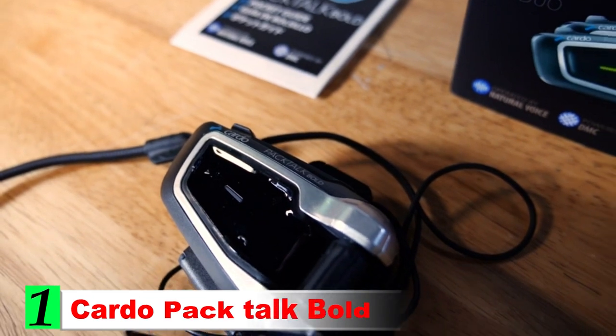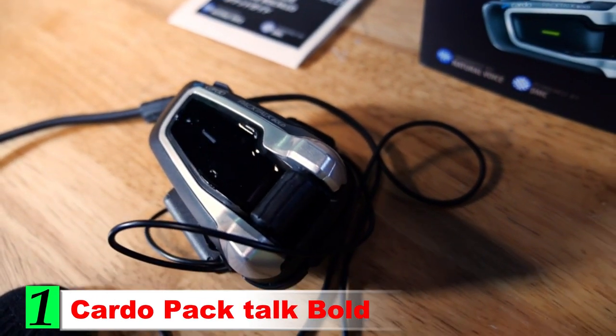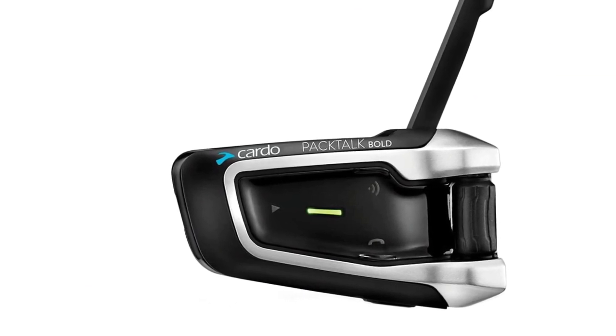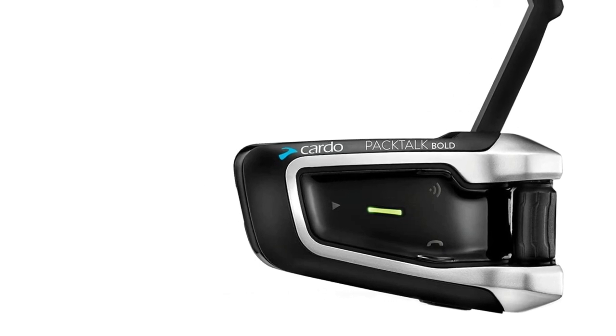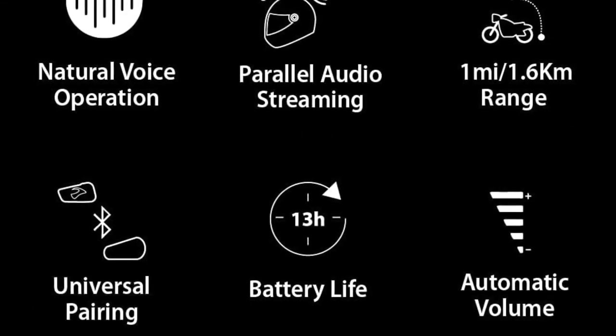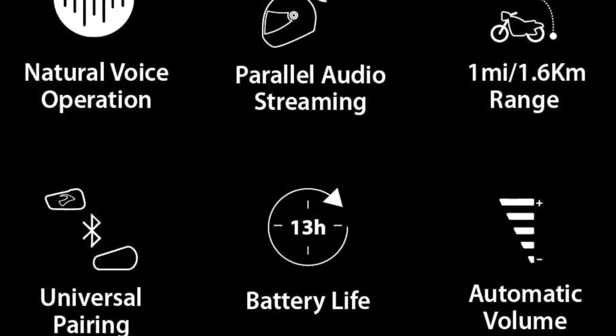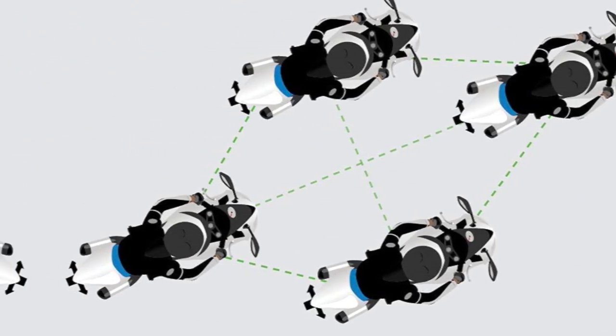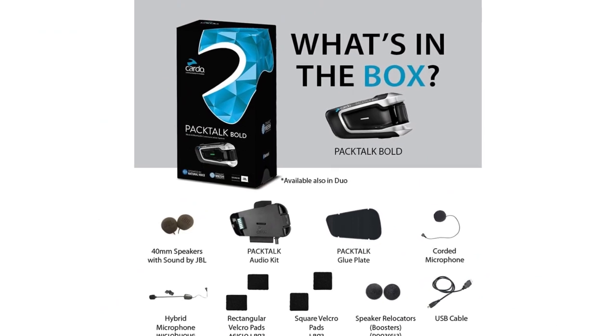Number 1: Cardo Pack Talk Bold. The Cardo Pack Talk Bold is the best communications system around. This is a highly functional unit that will keep you in touch with anyone around you, no matter the weather. The unit uses small earpieces and a clip-on helmet piece to provide simplicity and comfort. The Pack Talk is fully voice controlled, so you don't have to worry about pressing buttons to activate it. This keeps your hands on the handlebars and allows you to have the benefits of communications quickly when you need them.